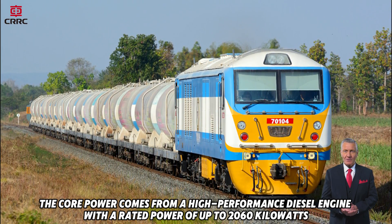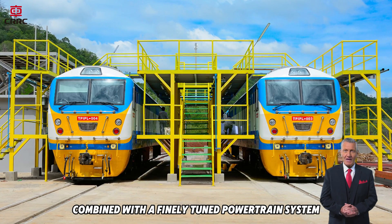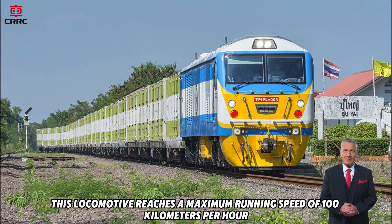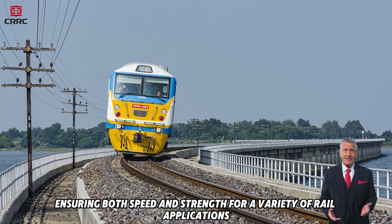The core power comes from a high-performance diesel engine with a rated power of up to 2,060 kilowatts. Combined with a finely tuned powertrain system, this locomotive reaches a maximum running speed of 100 kilometers per hour, ensuring both speed and strength for a variety of rail applications.